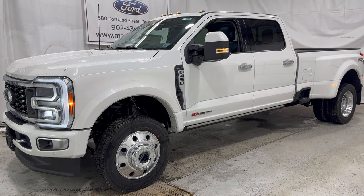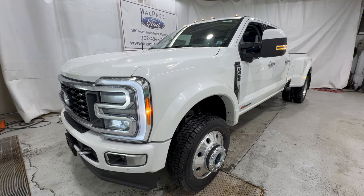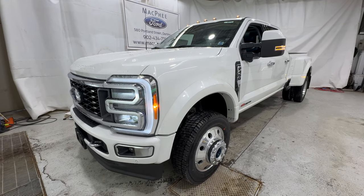This is the brand new 2023 Ford F450, a truck so big I can barely fit it in the frame of the video. Now we're going to start with the very first reason why you would even be buying this truck — the towing.